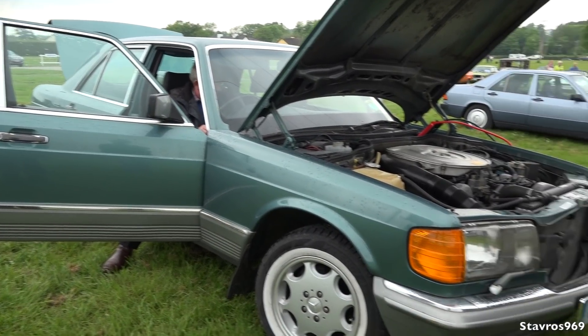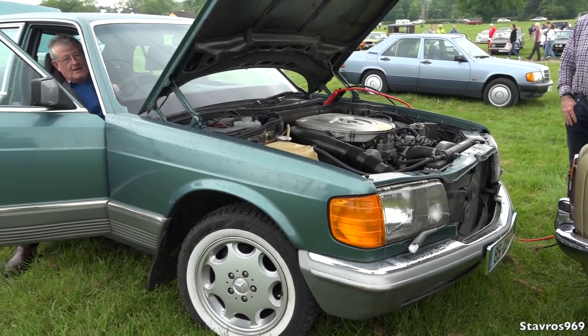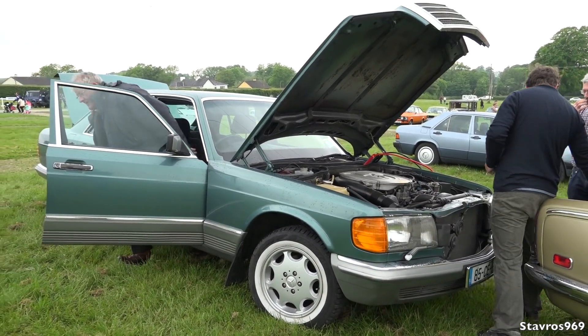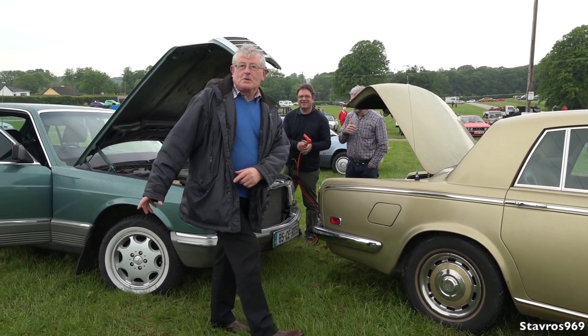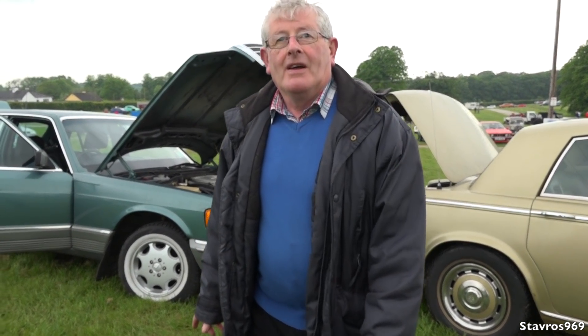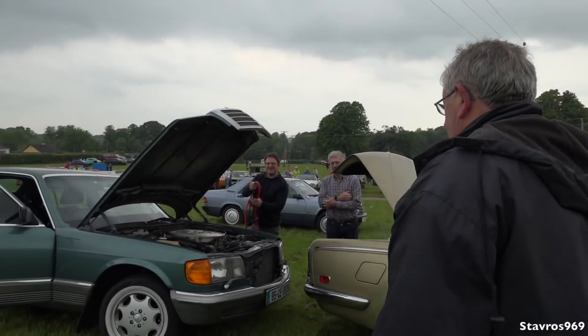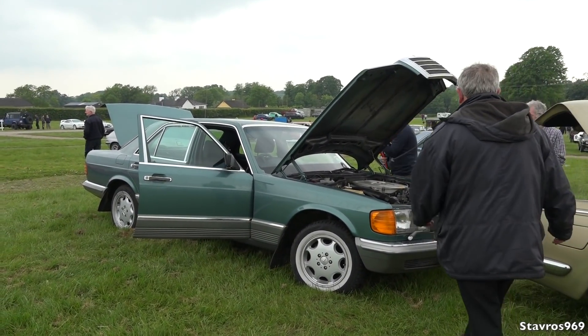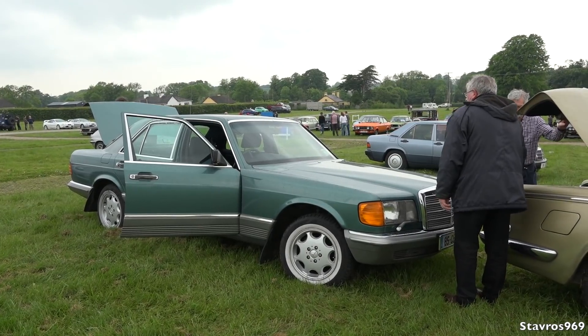Bit of a jump start going on here — Mercedes won't start. There we go — bit of a jump start from the old Rolls Royce. I left the window open and somebody opened the door, so there were four lights on the board. He didn't close the door properly and left the light on, you see. Always remember to close the doors properly so your light won't draw from the battery.